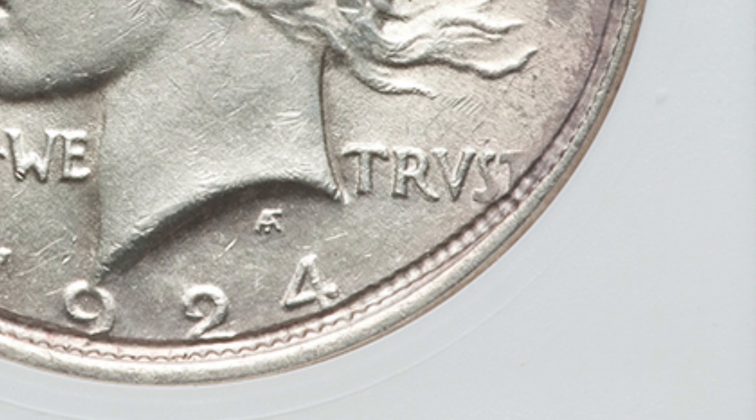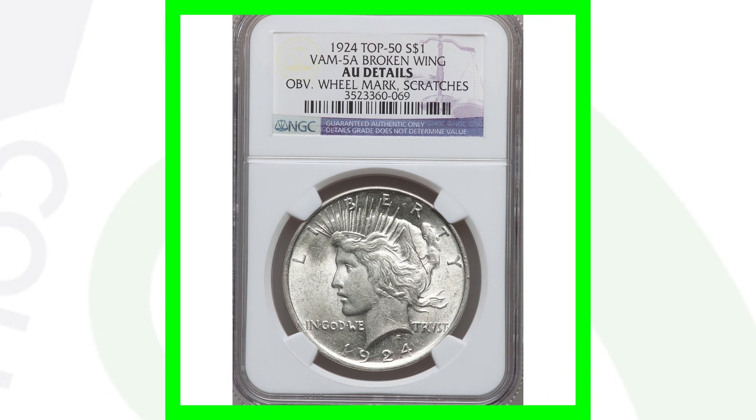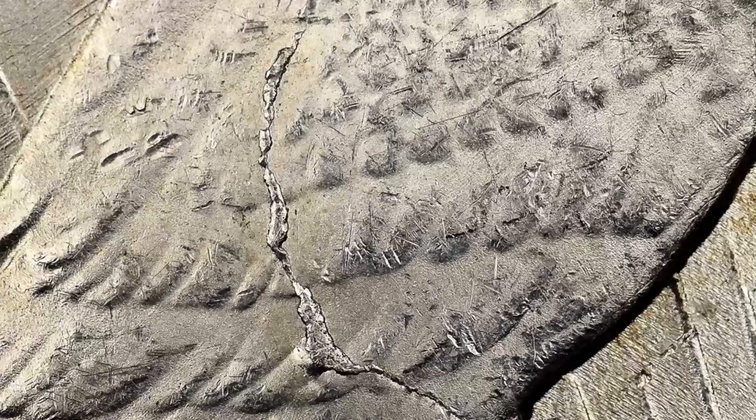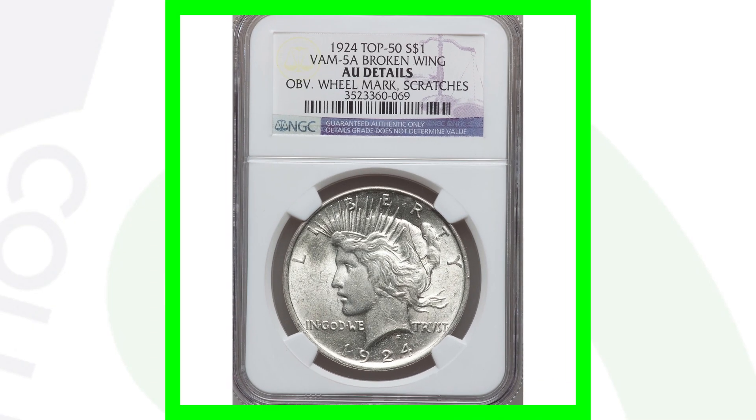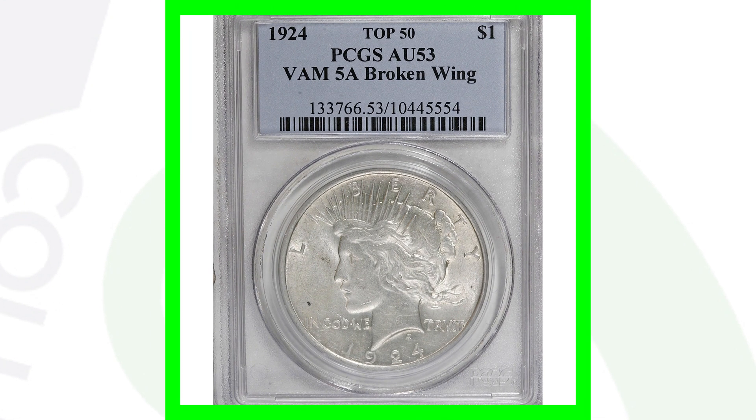Here's a pretty cool mint error — the coin was struck through a fragment. If you look around the rim of the coin you can see the error taking place. This is graded by NGC at AU58 and this silver Peace Dollar sold for over $250. Now there are a lot of VAMs out there for Morgan Dollars and Peace Dollars. This one is known as the 'Broken Wing' — a die break on the wing — and if we look at the reverse here's a good example of what that looks like. Inspect all your coins closely, especially if you've inherited a collection.